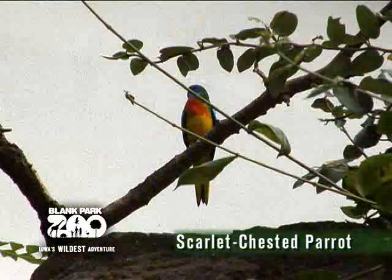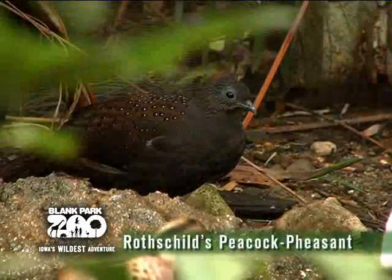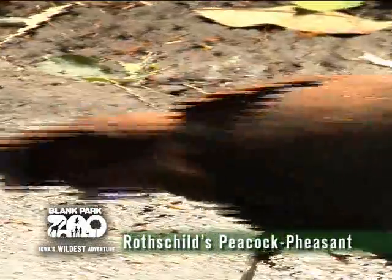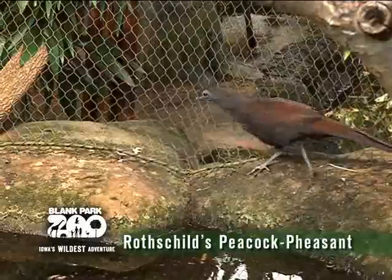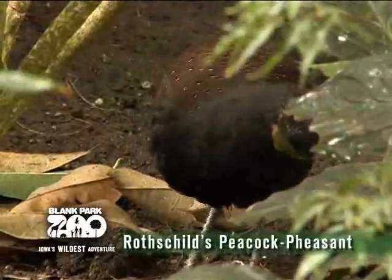The female has a paler blue color on its face and has a green chest. The Rothschild's peacock pheasant is a medium-sized, blackish-brown pheasant with long tail feathers. This shy and elusive bird will eat berries, beetles, and ants, and can mainly be found on the forest floor of our Discovery Center.